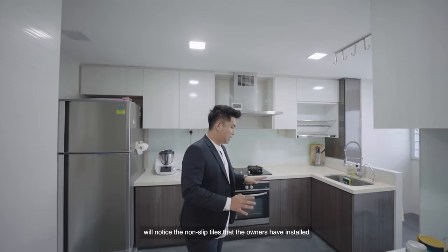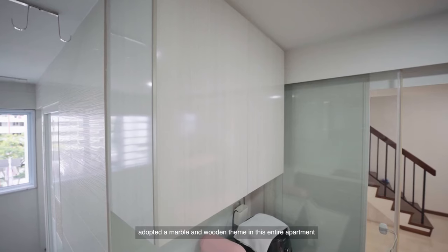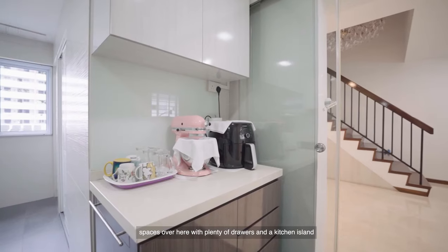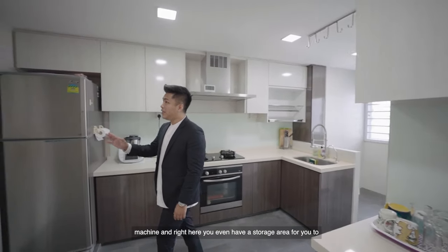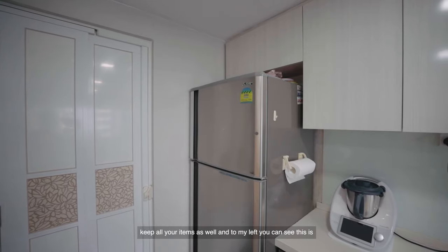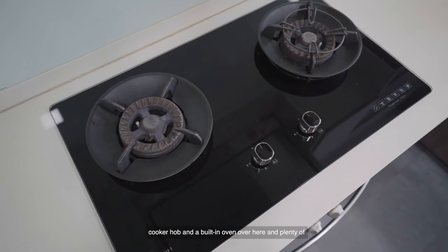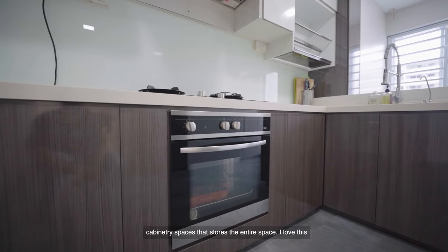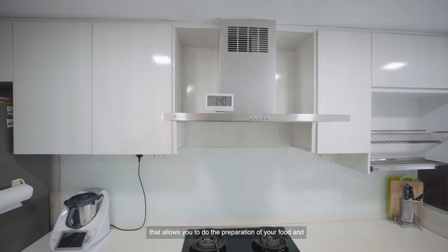The entire kitchen has also been fully renovated. You will notice the non-slip tiles that the owners have installed and plenty of cabinetry spaces. The owners have adopted a marble and wooden theme throughout the entire apartment, which makes this HDB even more luxurious. This kitchen is very sizeable — you have plenty of storage spaces with plenty of drawers and a kitchen island for your oven or coffee machine, and a storage area to keep all your items as well.